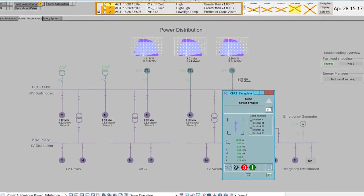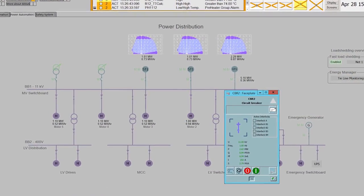Using digital communication protocols, we can get energy measurements from the protection relays and use them to compose the perfect energy distribution scheme in the plant, from the high voltage to the low voltage.